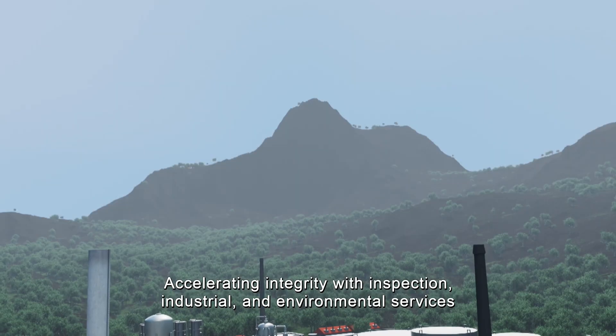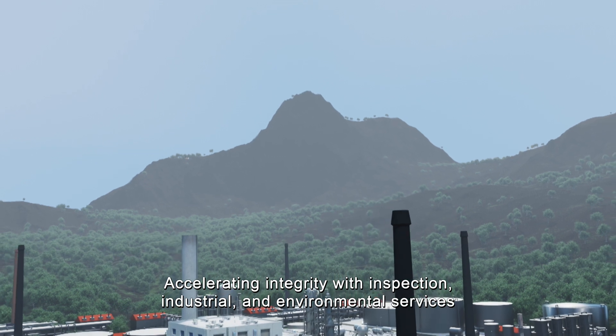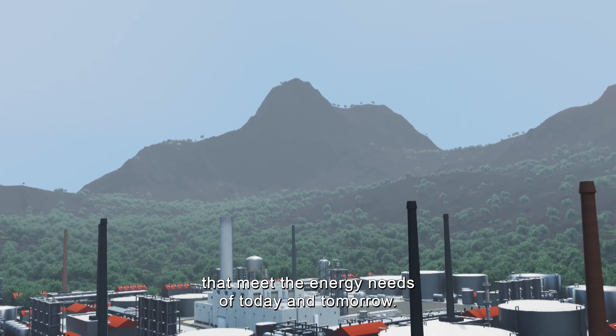We are Intero, accelerating integrity with inspection, industrial, and environmental services that meet the energy needs of today and tomorrow.